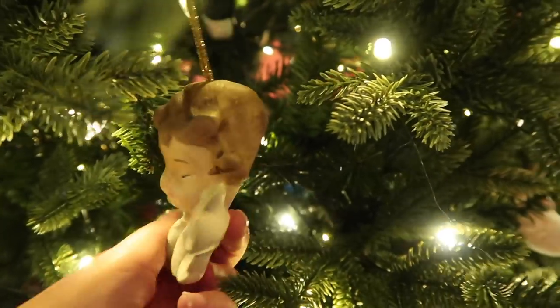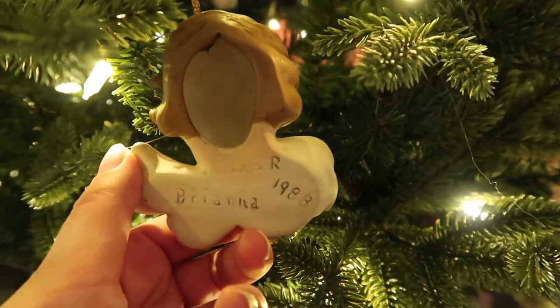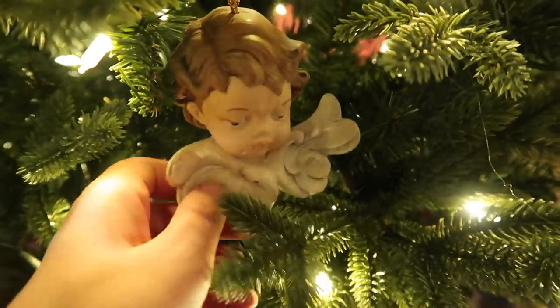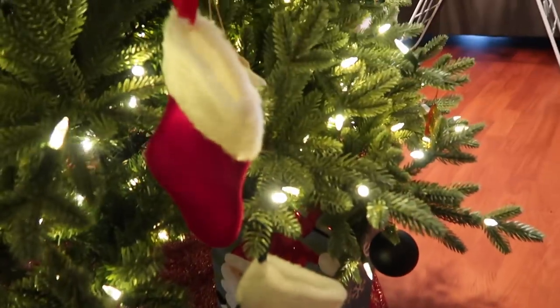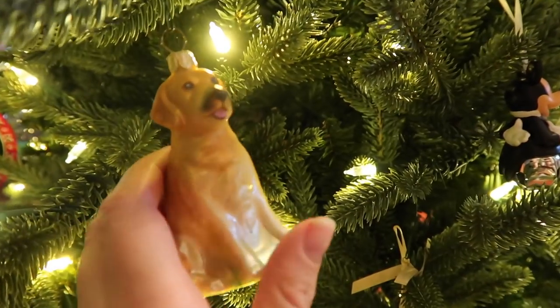This ornament is supposed to be me — it says 'Great Grandma Ruth, Brianna, 1988,' so I was two when I got that ornament. And look — there's a cute Yorkie down here! We've got little stockings on the tree too — I didn't put those there.